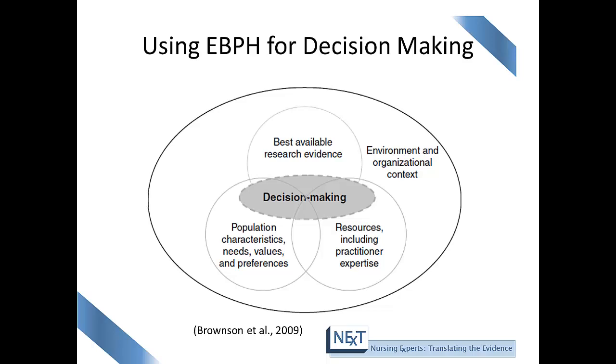This is an image from Bronson that represents how decisions are made in planning programs, developing interventions, and evaluating program outcomes. The circle in the middle is the decision that we make. The top circle — best available research evidence — represents information found while conducting a literature review, or peer-reviewed literature. The bottom left circle — population characteristics, needs, values, and preferences — represents the values of the population; for example, an intervention that worked in a rural setting may not be appropriate for an urban setting. The bottom right circle represents resources including practitioner expertise, which is your gut instinct.